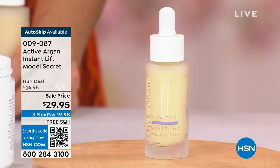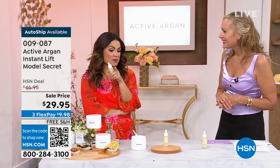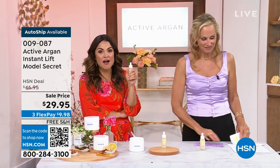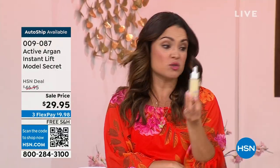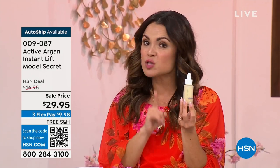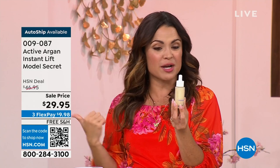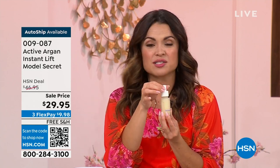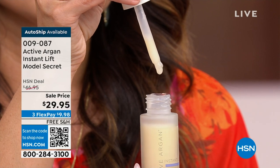It's temporary — 8 to 12 hours — but you can spot treat or put it on over or under your makeup. Just make sure your Model Secret is dry before you do your makeup. Every single item in this show, our savvy HSN shoppers are picking up auto ship — and there's a reason you lock down these prices. This is a $46.95 full-size bottle. Right now it's $29.95. If you choose auto ship, you're reserving continuous delivery at that price — you can cancel anytime.